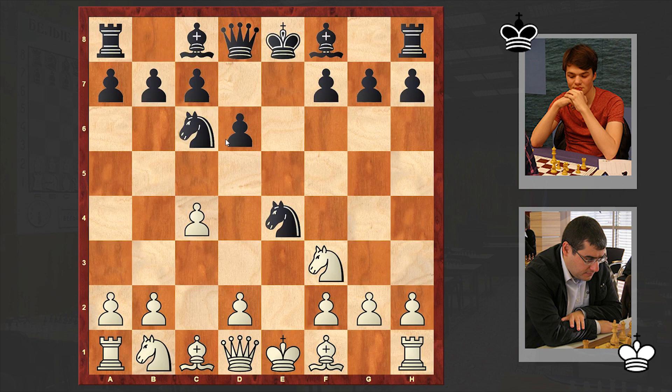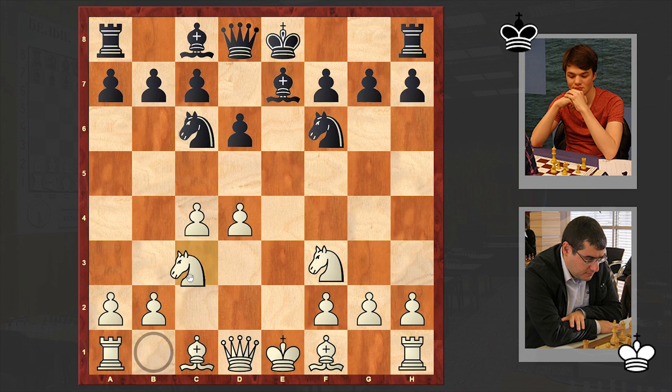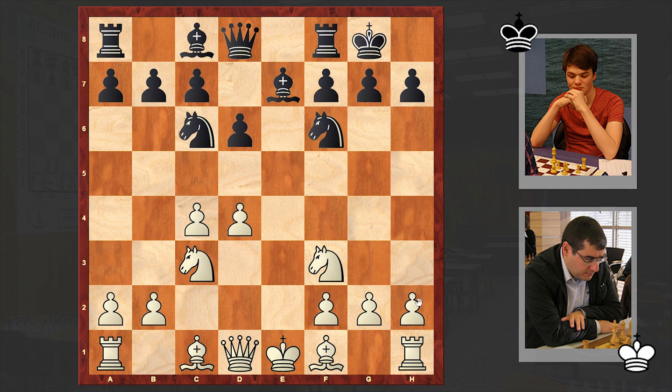With c4, white is discouraging black from playing d5. By choosing this offbeat line, white tries to deviate from the main theoretical battle as soon as possible. Here d5 is also playable, but we see d5 a little bit later. At the moment both players are hurrying to develop their pieces.